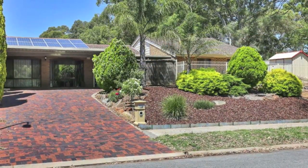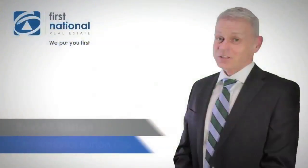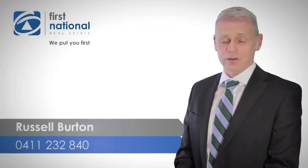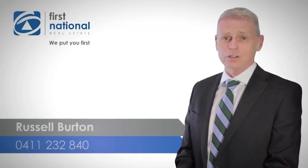An opportunity not to be missed. Thanks for looking at the video. If you'd like any information on this or any other property that we have currently listed for sale, we'd love to hear from you. You can give me a call on 0411 232 840.